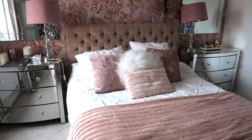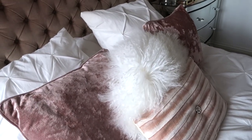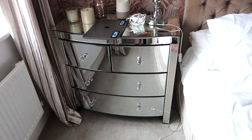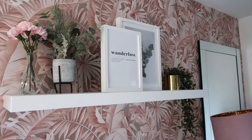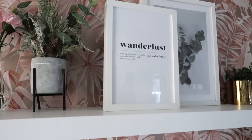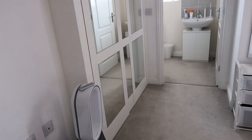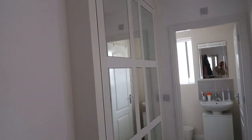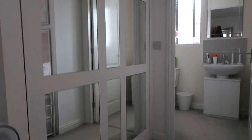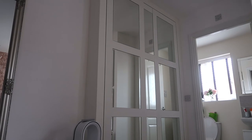I then have my mirrored chest of drawers which are from Argos, believe it or not. I have some more Décenio prints up there — one says 'Wanderlust: a strong desire or impulse to wander and travel and explore the world,' which is definitely something we have as a family. Then we have my built-in wardrobes that my stepdad made — he is a carpenter — and I absolutely love them. They just finish the room off perfectly.